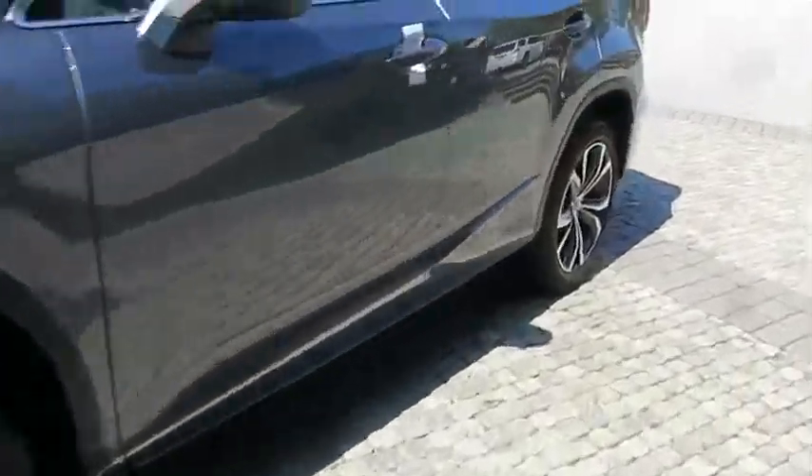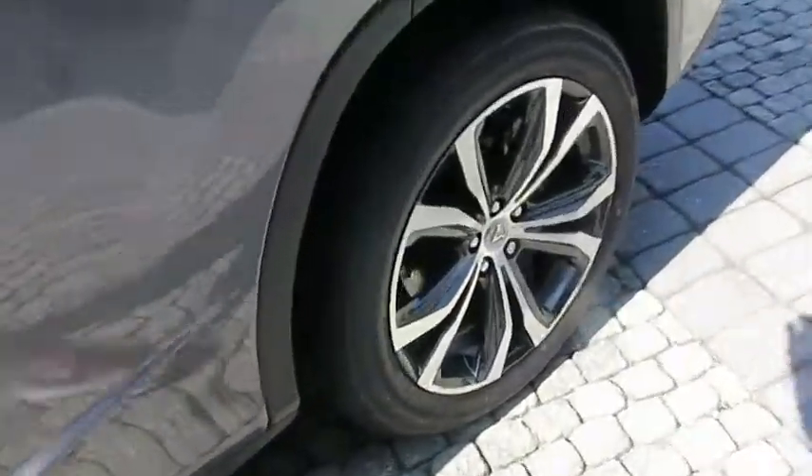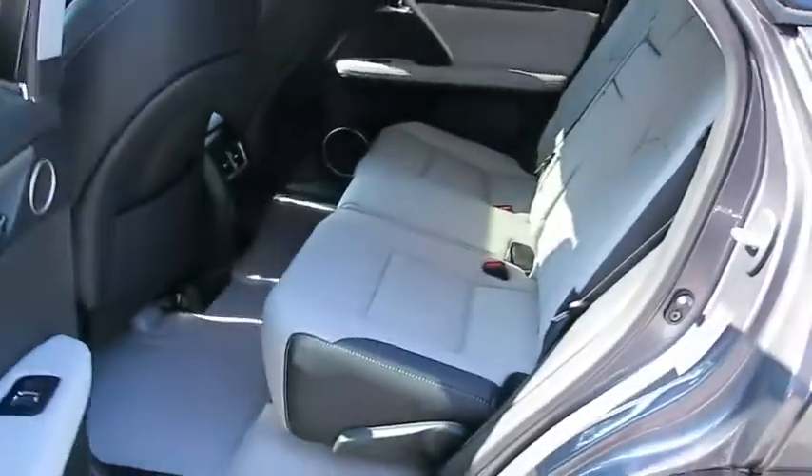Stability control, traction control, anti-lock braking system, power liftgate, steering wheel audio control, power passenger seat, keyless entry, lane departure warning, backup camera, Bluetooth.